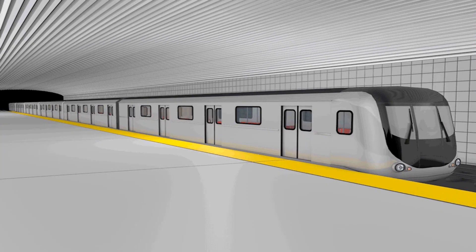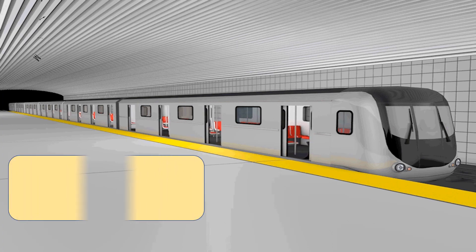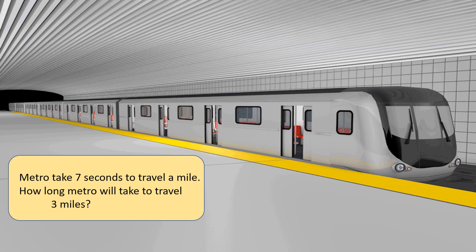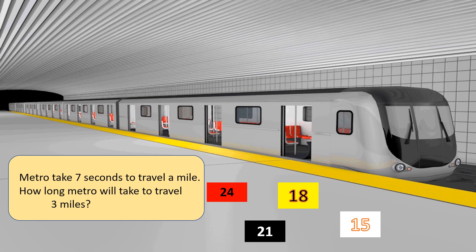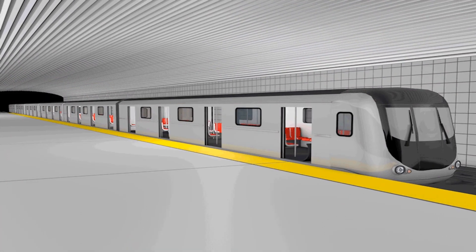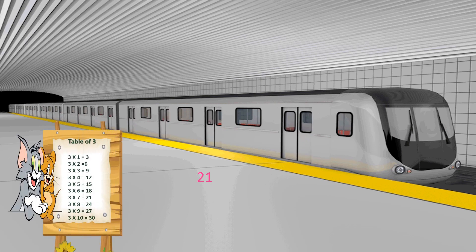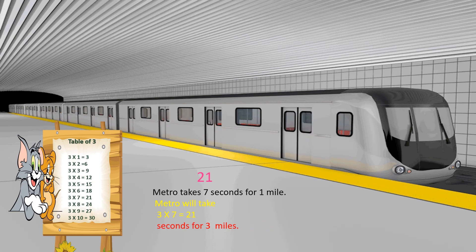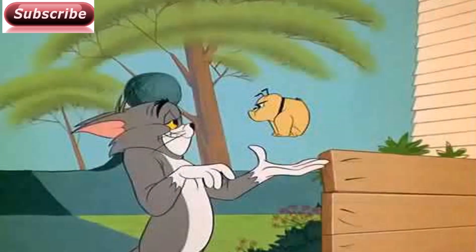Who likes travelling in Metro? The question is about Metro. A Metro takes 7 seconds to travel a mile. How long will the Metro take to travel 3 miles? The options are 18, 24, 21, and 15. Your time starts now. Time is up! The correct answer is 21. Metro takes 7 seconds for 1 mile. Metro will take 3 into 7 equals 21 seconds for 3 miles. High five!